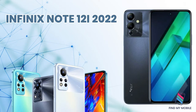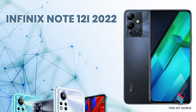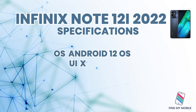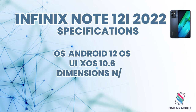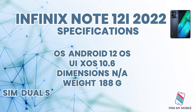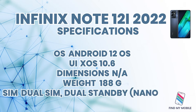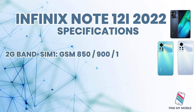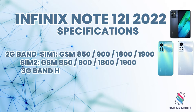The Infinix Note 12i 2022 runs Android 12 OS with XOS 10.6 UI. It weighs 188 grams and supports dual nano SIM. It comes in various colors and supports 2G, 3G, and 4G bands.